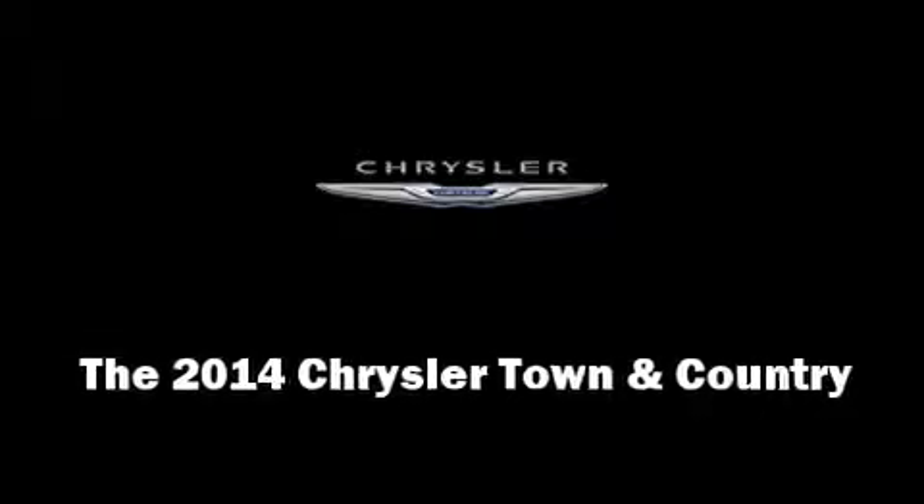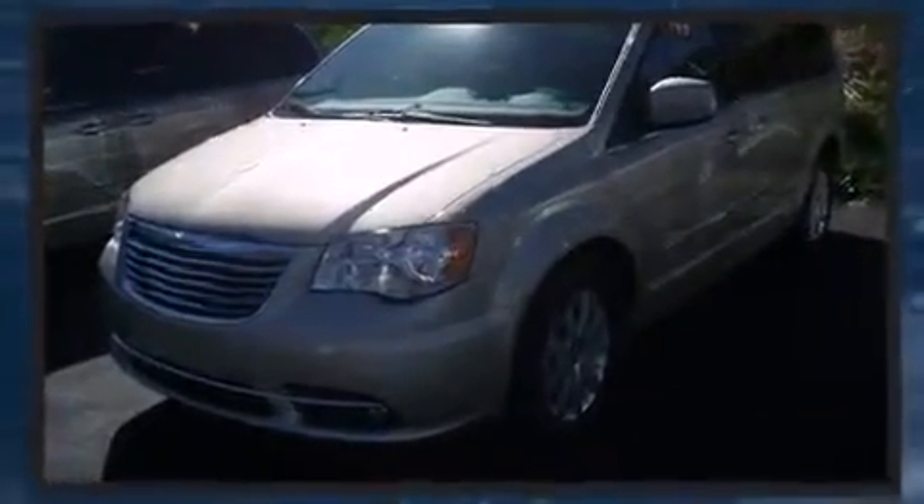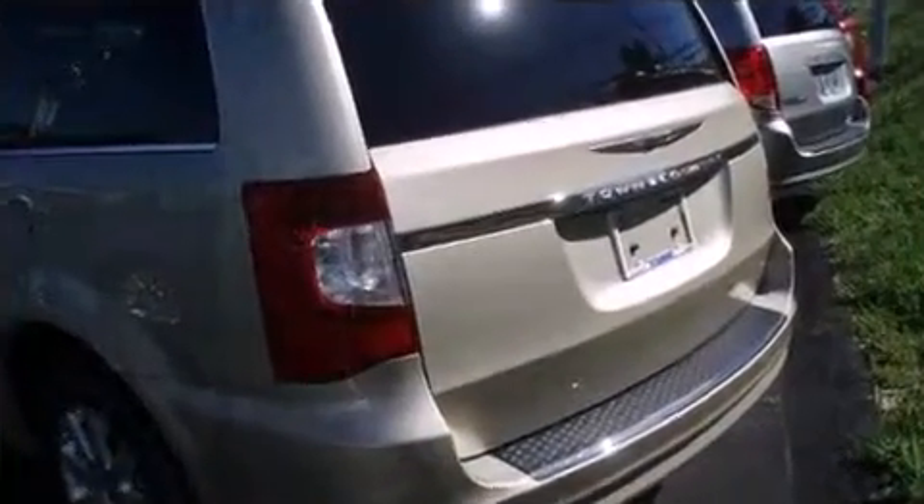The 2014 Chrysler Town & Country. This 7-passenger van offers the features and options for which you've been searching. Under the hood, you'll find a 6-cylinder engine with more than 270 horsepower. And for added security, Dynamic Stability Control supplements the drivetrain.